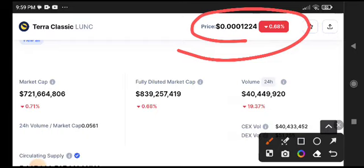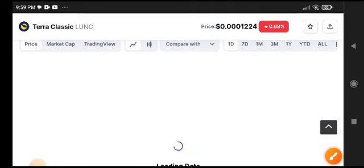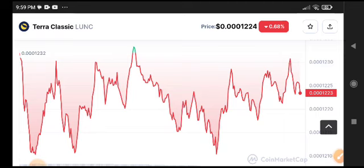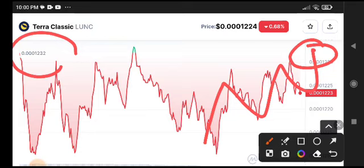I strongly recommend — in my opinion, this time the price is completely on the support area. You can take a long position and you will get a crazy profit. I strongly recommend you take a long position — 100% you will get a crazy profit from Terra Classic. The chart is very very close to this support area.